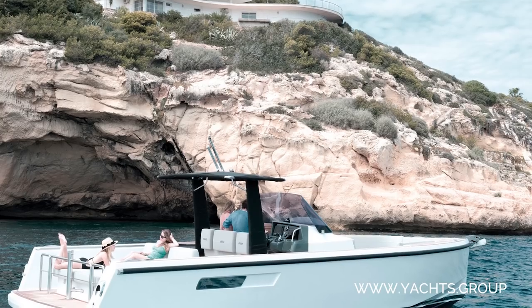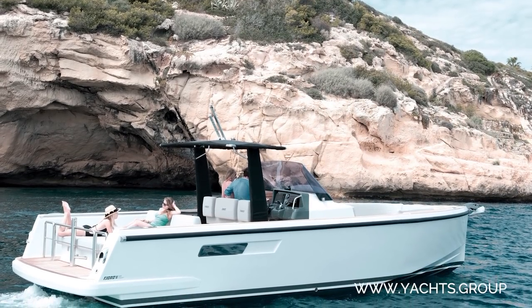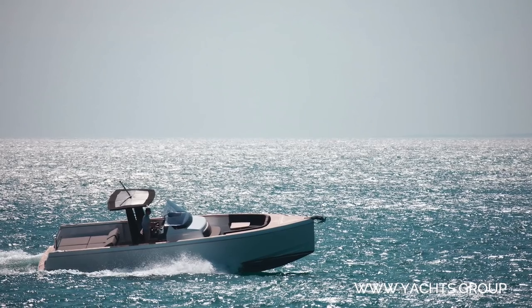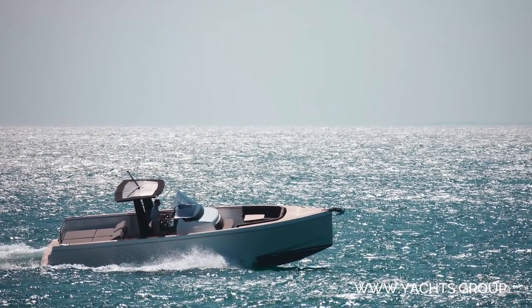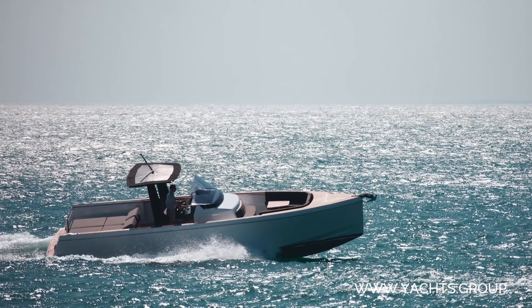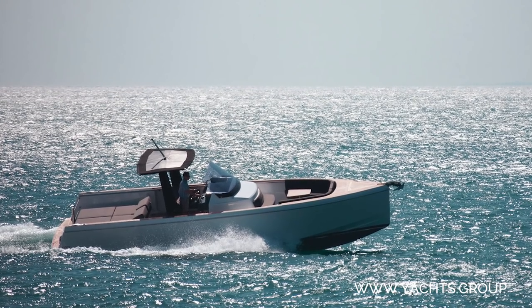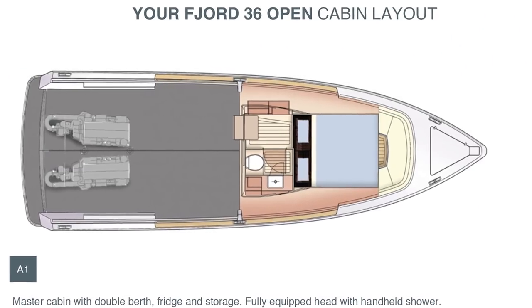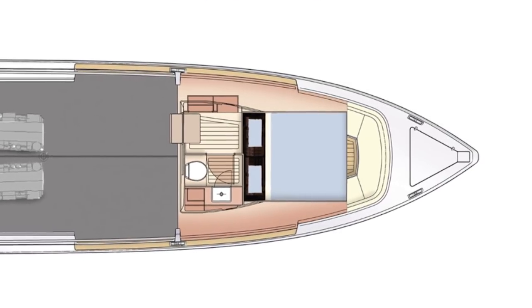I particularly like the Fjord 36 Open. I could see myself keeping this at the back of my imaginary house in Fort Lauderdale and cruising down to the Florida Keys on weekends, or across to the Bahamas where the low draft of this boat would be perfect for crossing those infamous sandbanks. 600 horsepower will assist this boat to speeds of up to 40 knots, and the high sides give a feeling of safety on board, making it a very family-friendly boat too. Anyone with children knows the advantages of having a toilet on board, and in this case quite a respectable cabin too.